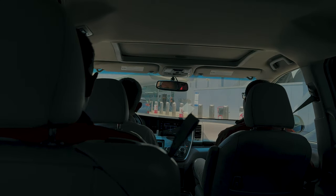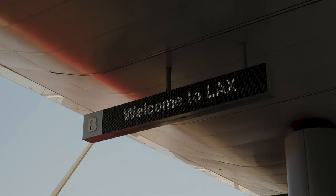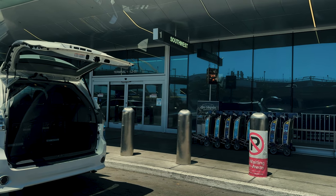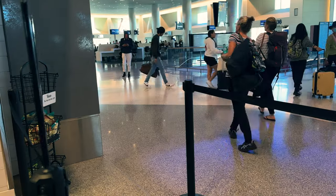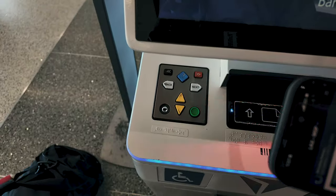LAX — one of the busiest airports in the world, yet every journey feels unique. From here, it's all about the anticipation of what's next. From the moment you step inside, the energy is palpable. People coming, going, and waiting for their next adventure. But first things first, let's check in.